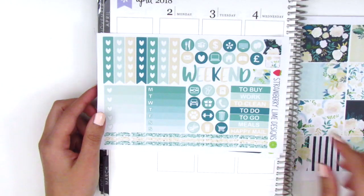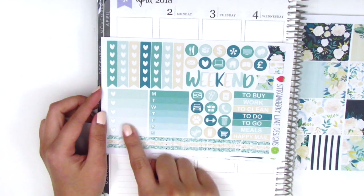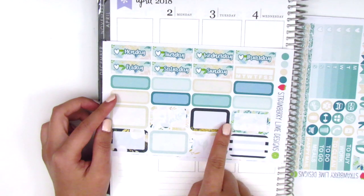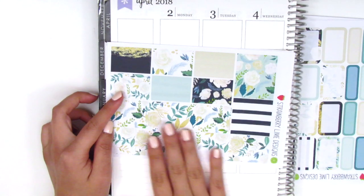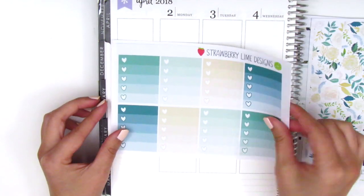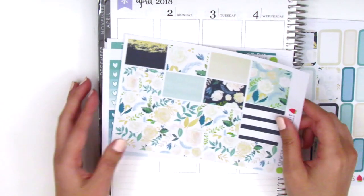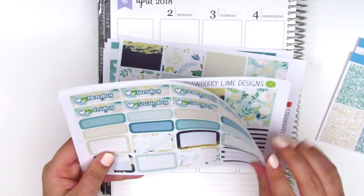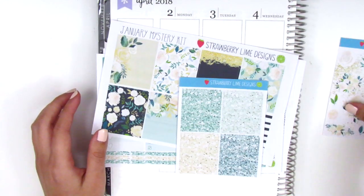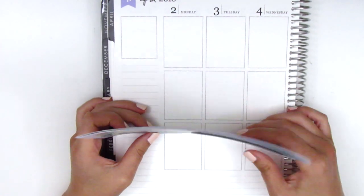The kit also has a heart checklist, icons, a weekend banner, more icons, and sidebar stuff. There are date covers, half boxes, quarter boxes, a really pretty bottom washi, and lots of washi strips of various sizes. Since I already have a kit for St. Patrick's Day, I'll probably try to space it out and use this one in May or so. It's so different from the kits I normally use and I'm excited to switch things up.